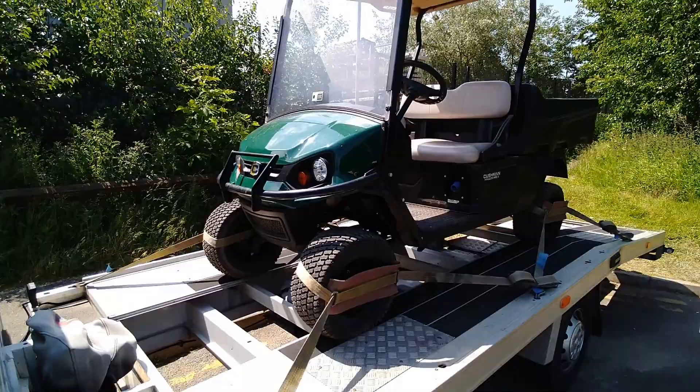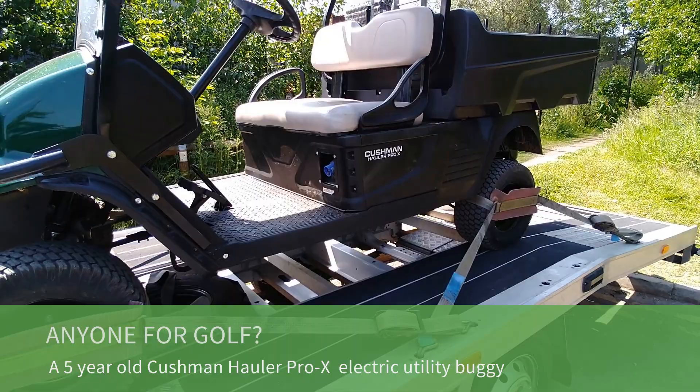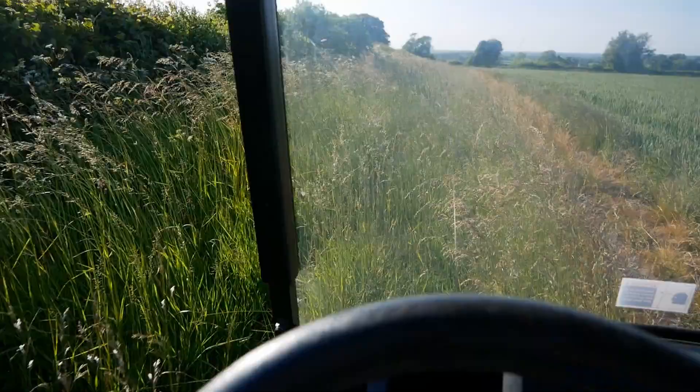Good morning! So today I'm in Staffordshire and I've just collected this used vehicle and as you can see it's a plug-in electric. This is a Cushman Haulier Pro so I'll do a little video of this when I'm back and got it unloaded.